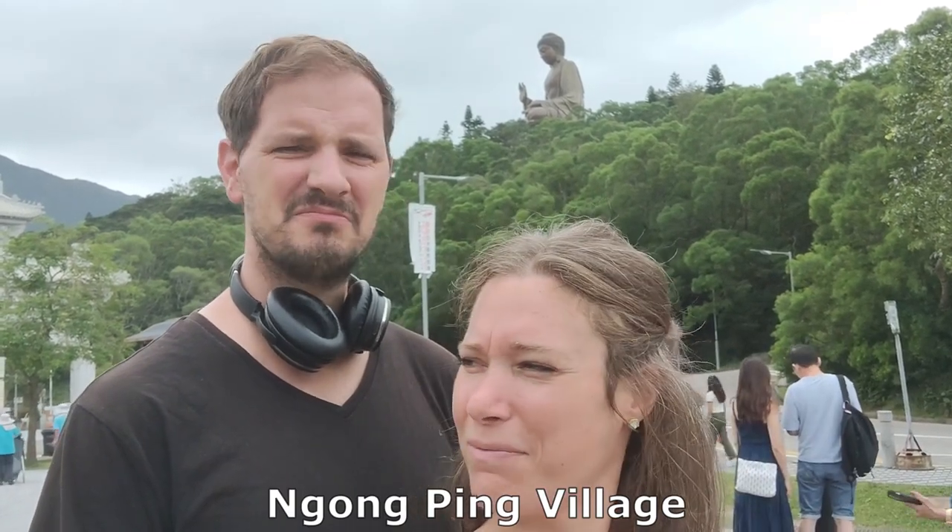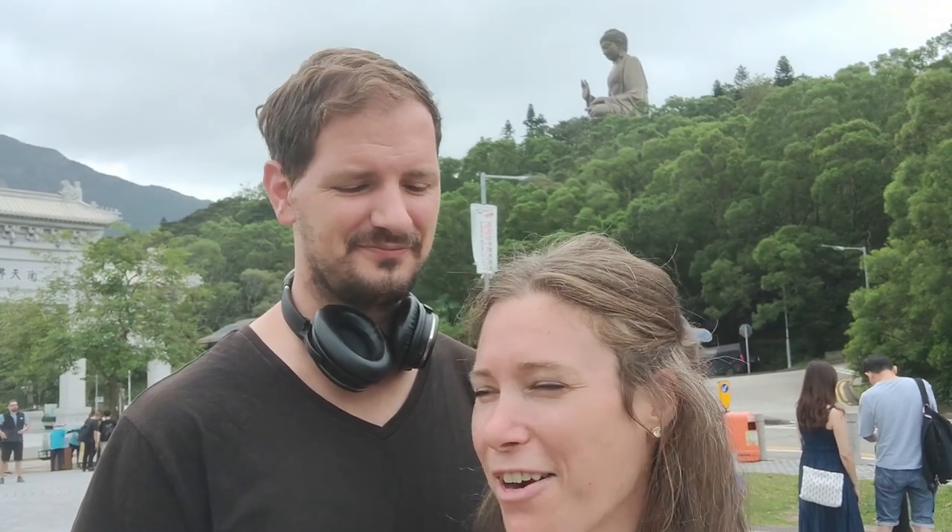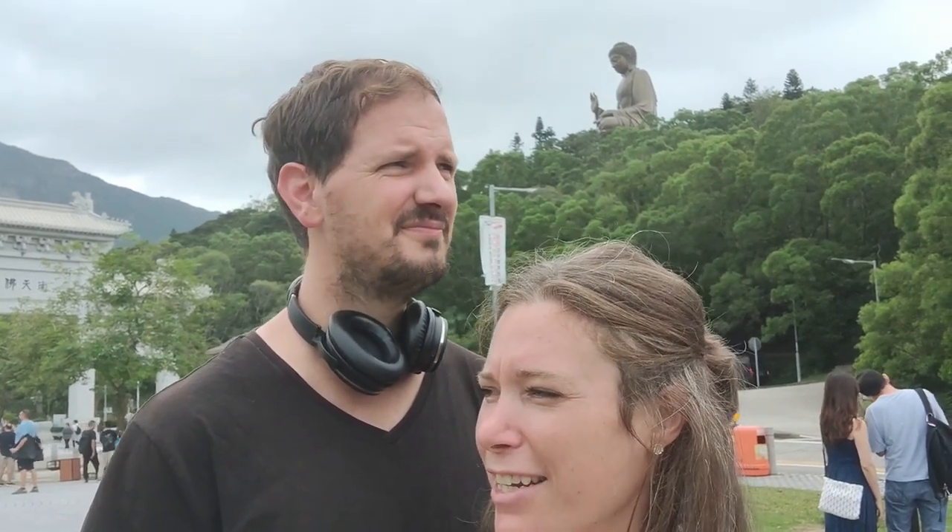We have arrived at Ngong Ping Village. The main reason we're here is Po Lin Monastery, the entrance to which is just over there. We're also getting our first sneak preview of the Big Buddha statue, for which this entire part of Lantau Island is famous. The bus ride up was gorgeous — it felt like a tour of the entire island. It's all hilly and covered in such lush greenery; it totally reminded me of landscape from Jurassic Park.